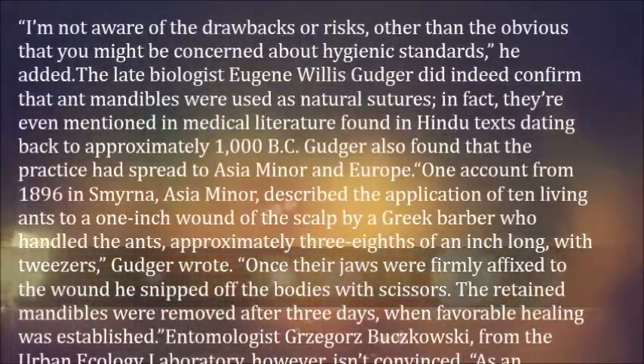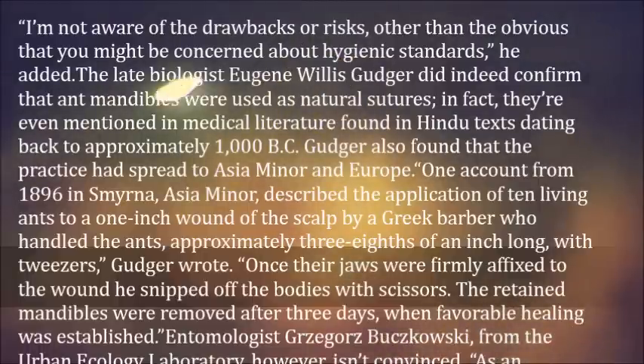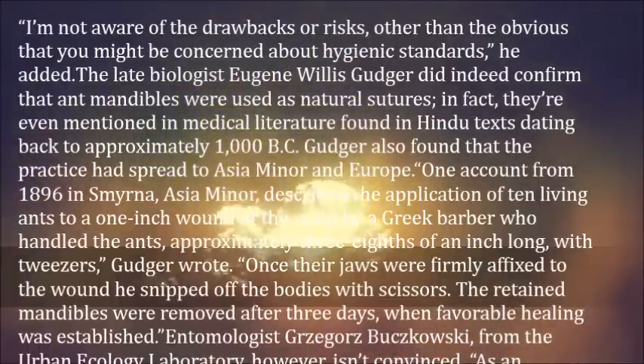Kroenier noted he was not aware of the drawbacks or risks, other than concerns about hygienic standards. The late biologist Eugene Willis Guja confirmed that ant mandibles were used as natural sutures — in fact, they are even mentioned in medical literature found in Hindu texts dating back to approximately 1000 BC. Guja also found that the practice had spread to Asia Minor and Europe.